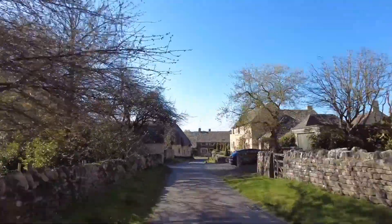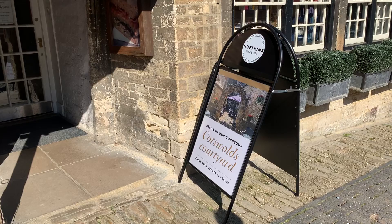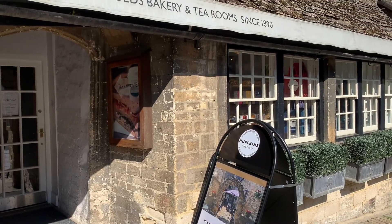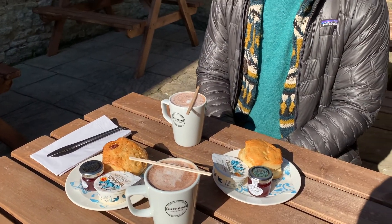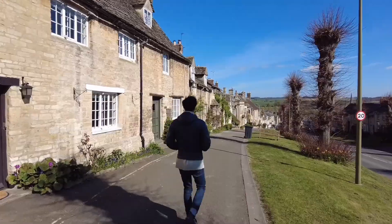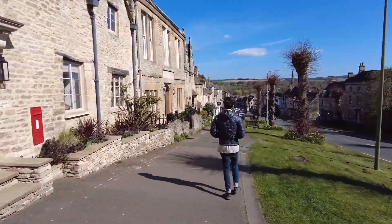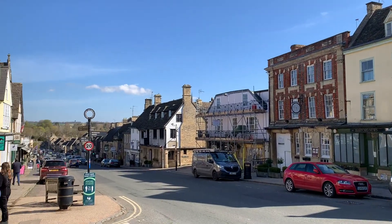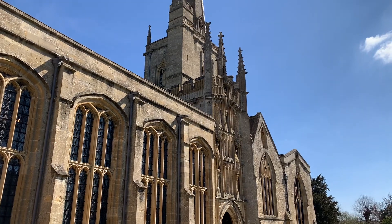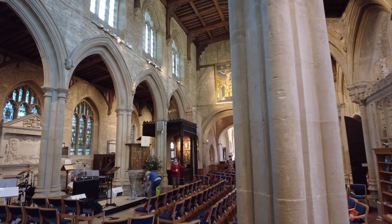Next up, we headed to the medieval town of Burford. We were a bit peckish and in the mood for some caffeine, so we proceeded to Huffkins Bakery and Tea Rooms and enjoyed some scones with clotted cream and coffee. This town is great to walk around on the main street where you can enjoy some nice views of the Cotswolds Hills in the distance. Last but not least, we visited Saint John the Baptist Church, which has very beautiful, very well-preserved wooden ceilings.